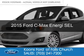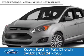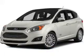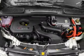This is a new 2015 Ford C-Max Energy. It's powered by front-wheel drive, a 2-liter, 4-cylinder engine, and an automatic transmission.